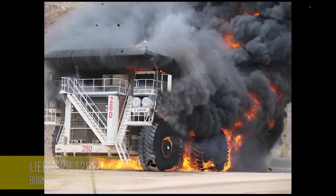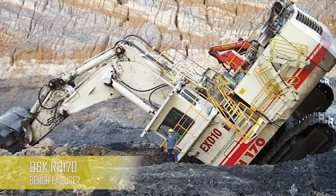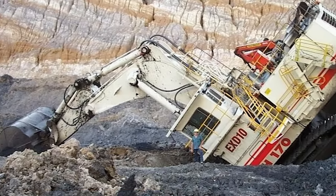This Liebherr T-282B was put in service the same day — terrible destiny for that beast. Whoever was operating this RH-170 messed up big time there. What do you think happened?